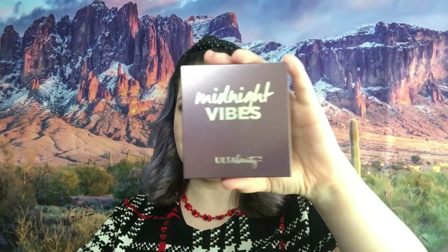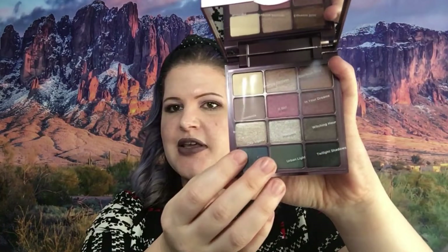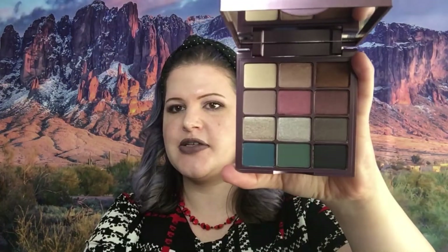Moving on to eyeshadow palettes — the first palette I have is Midnight Vibes by Ulta Beauty. I do not have this palette so I can't tell you how it performs, but it has really pretty colors. I am not swatching it because I'm not going to put my fingers on something I'm not keeping, but it has the names on it. The next palette is Studio Makeup Easy to Wear Eyeshadow — I don't see a name on this palette but anyways that is the palette.